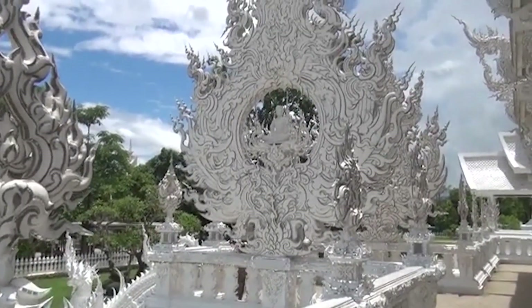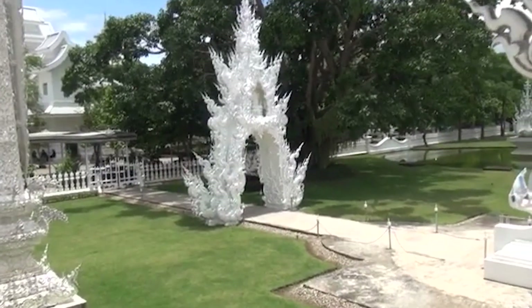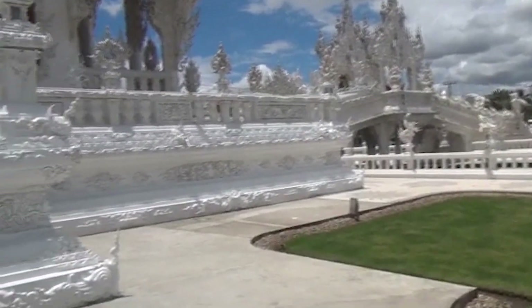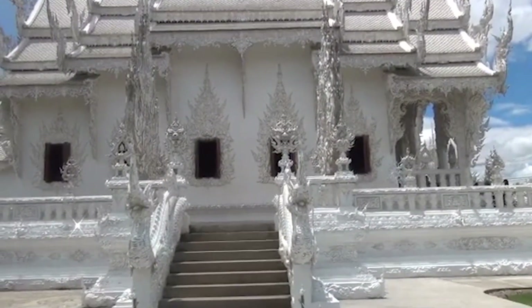Since Wat Rong Khun, like other temples, is a sacred and solemn place, it is best to prepare yourself with appropriate and respectful attire when visiting. Additionally, besides praying for good things at the temple, you can also check in at the unique architectures surrounding the temple to capture beautiful photos filled with exquisite artistic value and uniqueness.